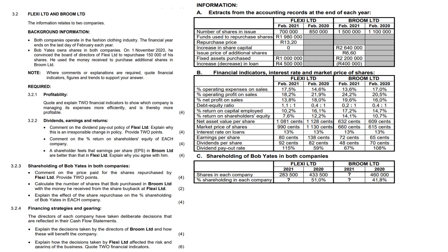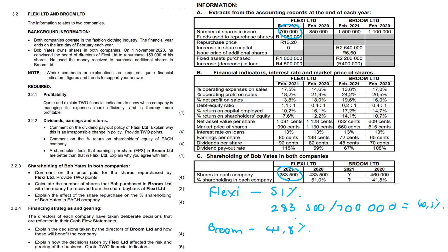Regarding the effect of the share repurchase on Bob Yates' percentage shareholding: in Flexi, he was the majority shareholder at 51%, but now only has 40.5% — calculated as 283,500 over 700,000. In Broom, he initially had 41.8%, but now has 50.7%, making him the majority shareholder with control over the company. The calculation is 760,000 over 1,500,000. To have control, you need 50% of shares plus one.